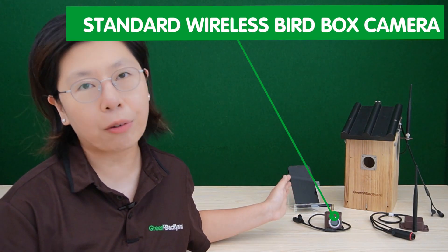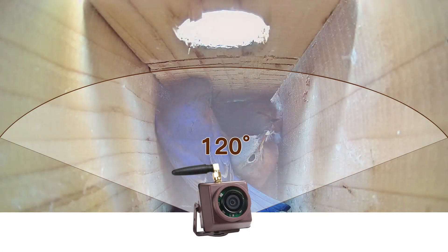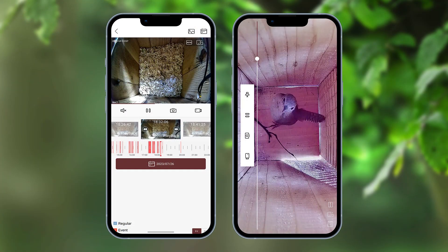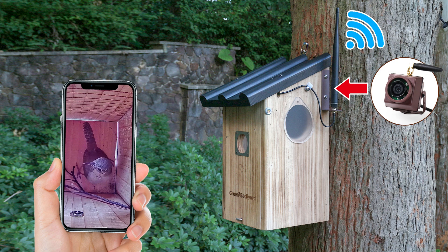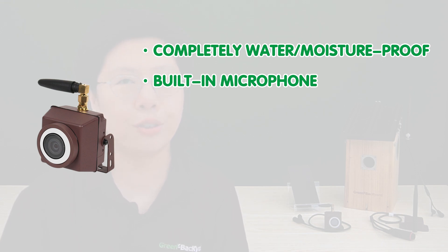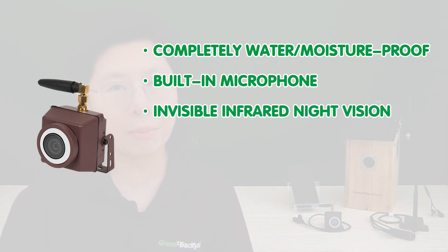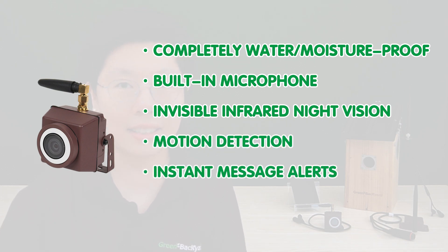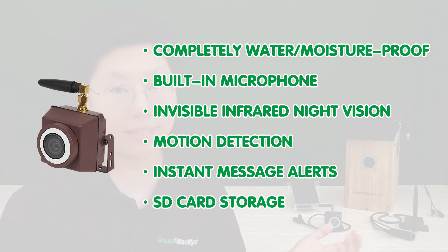So here we have two different wireless birdbox cameras. This one right here is the standard wireless birdbox camera. It has a 2.5mm adjustable lens of up to 120 degrees, and also 3MP color images with vivid detail. You can watch live video feed and playback on your smartphone, tablets, or computers. It uses WiFi connectivity to reduce cabling, is completely water and moisture-proof, and has a built-in microphone to provide true-to-life sound. It's also equipped with invisible infrared night vision, motion detection with instant message alert, and supports SD card storage.